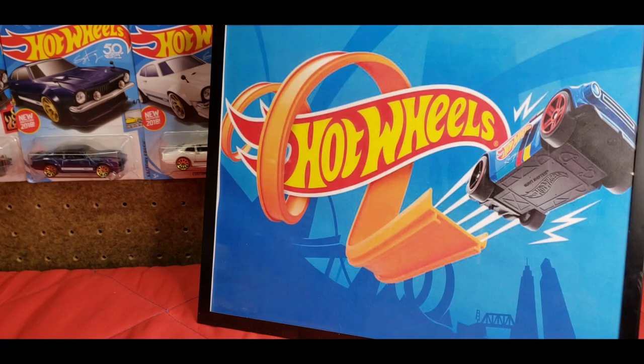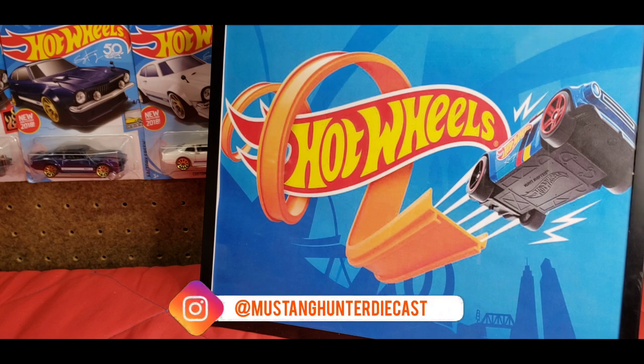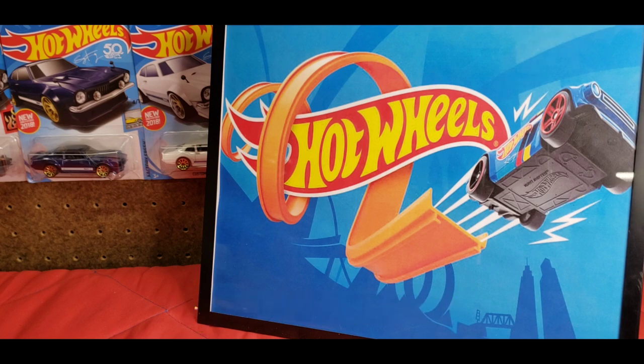What is up guys, welcome back to the channel — as always thanks so much for clicking on this video. If you're new and this is the very first time you're stopping by, welcome to the channel. I'm the Mustang Hunter. I try to find as many Mustang variations as possible, and when I can't find Mustangs I find all the other variations of die cast because I'm just a huge car guy.